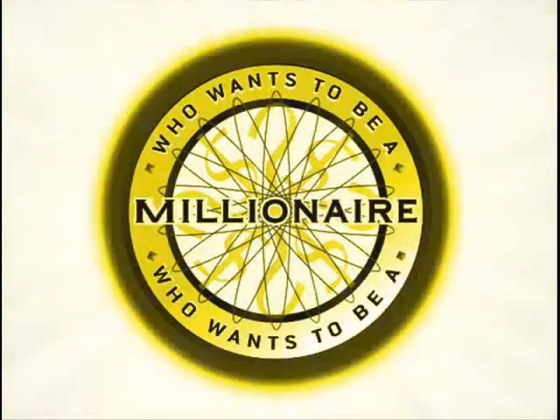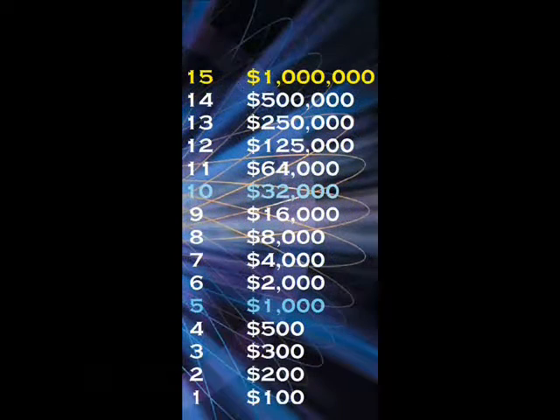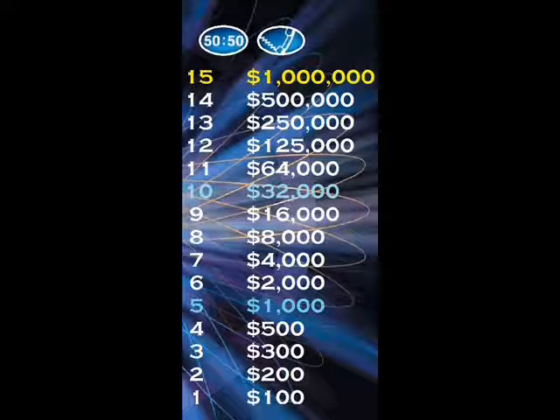I'm not going to go into too great of detail because you know how this game is played. Fifteen questions to one million dollars. You have three lifelines standing by to help you out if you need them: fifty-fifty, phone a friend, and ask the audience. If you get a question wrong, you'll leave with nothing or the milestone you've passed. Let's play.